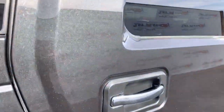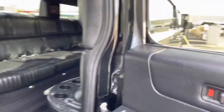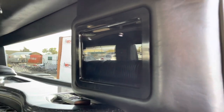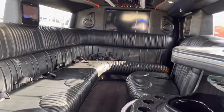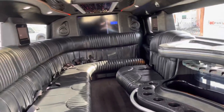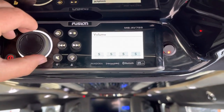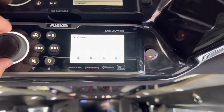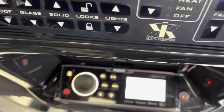On this passenger side back wall, when I open this door, there's a full-size iPad. There are different zones for volume, and we have all these controls right here.